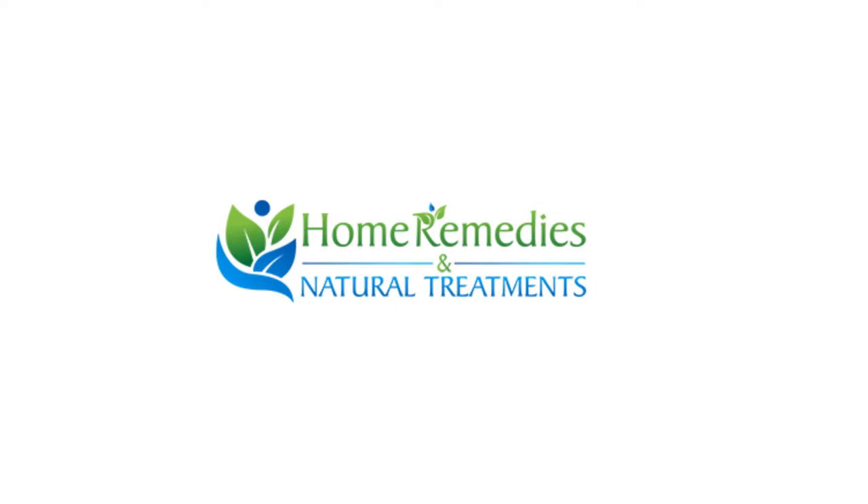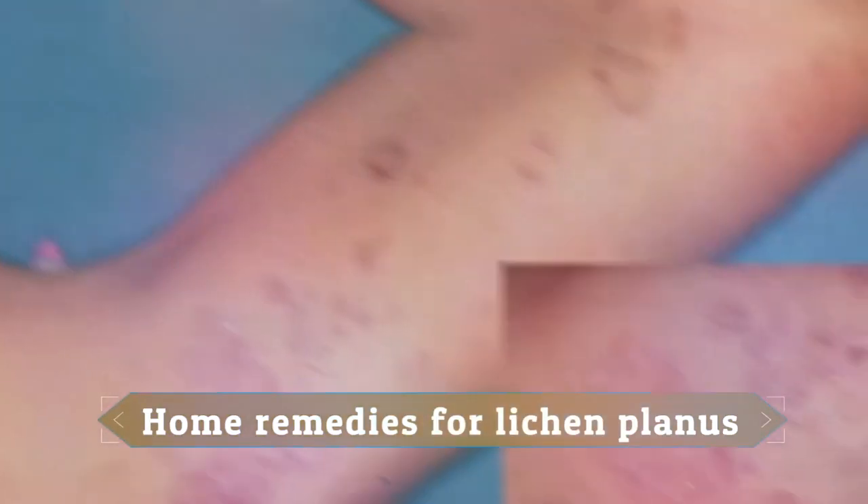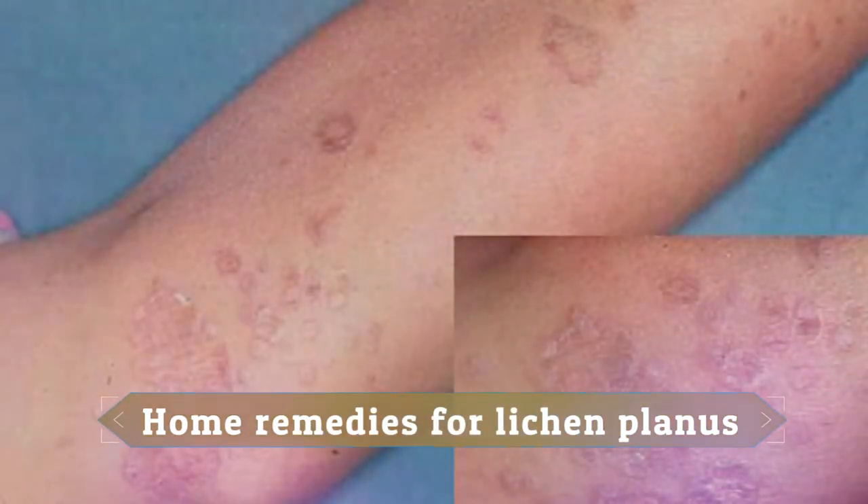Today I will tell you about natural treatments and home remedies for lichen planus. Lichen planus is a condition which causes swelling and irritation in the nails, hair, skin, and mucous membranes. When it appears on the skin, it usually presents as purplish, itchy, flat bumps that develop over several weeks.